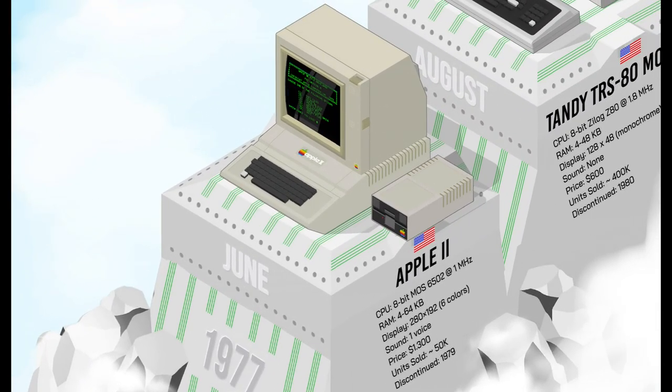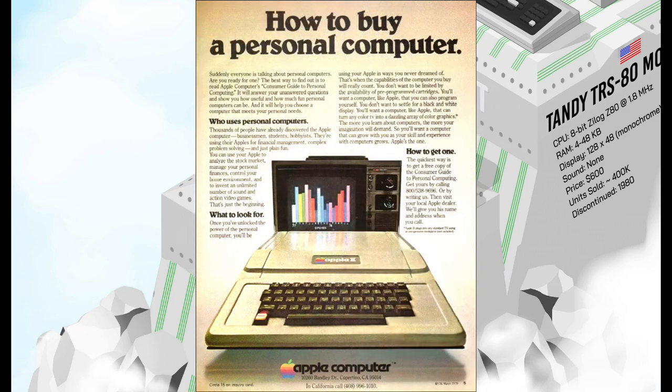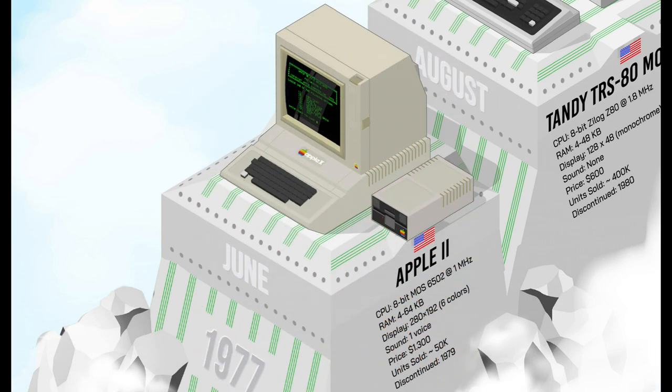In 1977, the Apple II began it all. Highly versatile with its open architecture and expansion slots, it featured a multicolored display and a user-friendly programming language at a relatively affordable price. As the first model of a long-lasting line, it would become the first widely popular microcomputer and would end up with an incredibly large software library.